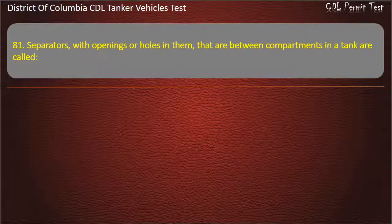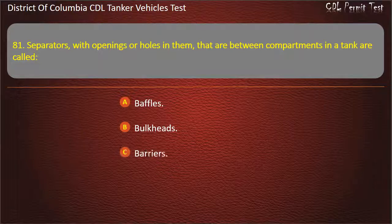Question 81: Separators with openings or holes in them that are between compartments in a tank are called: Baffles; Bulkheads; Barriers. Answer: Baffles.